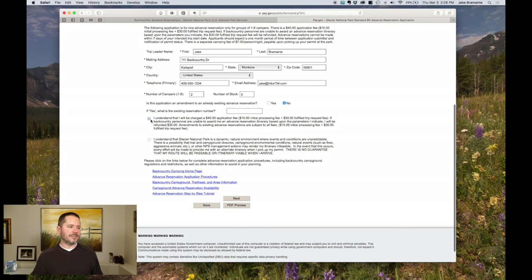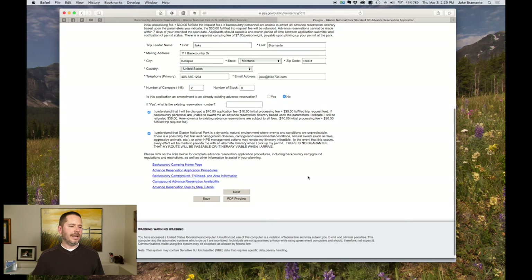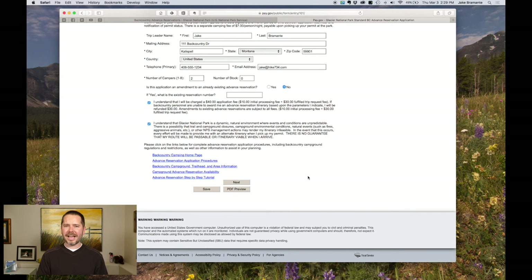I understand that I'm going to be charged $40 if I get it, $10 only if I don't. I also understand that Glacier is unpredictable — in the event that something happens, such as trail closures due to fire, I may not get the campsites I want. This section also has links to trailhead information and codes — all the stuff you should have been working on.